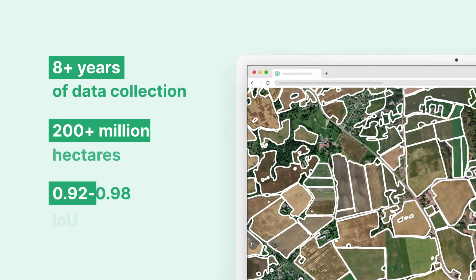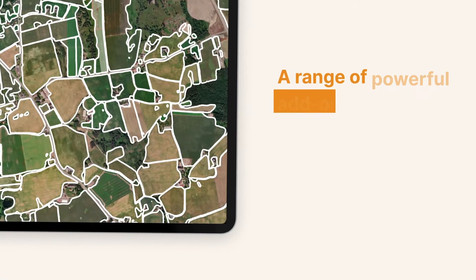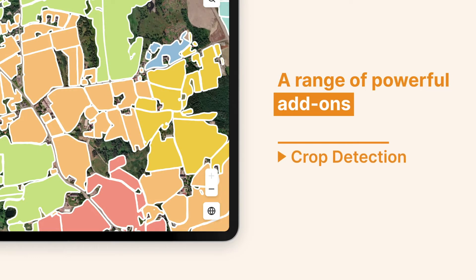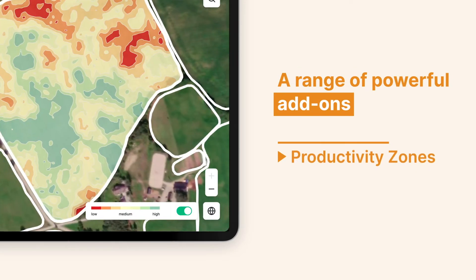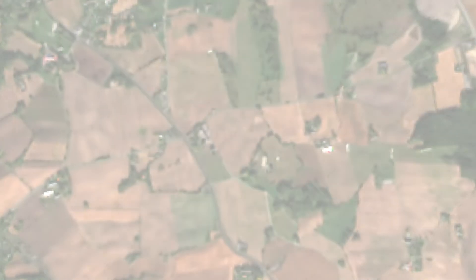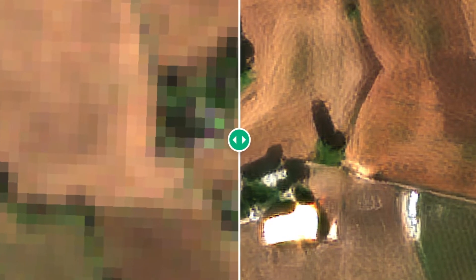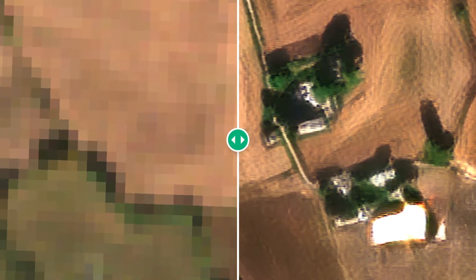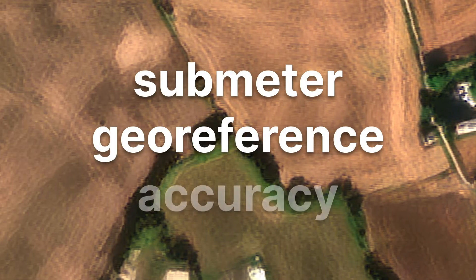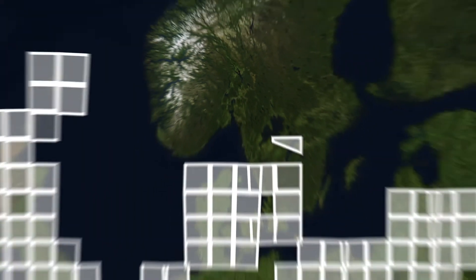We now have more than 200 million hectares detected across the world. We offer a range of powerful add-ons like crop detection and productivity zones. We've successfully managed to achieve 10 times higher resolution compared to existing Sentinel-2 10-meter based models through our deep neural network upscaling of Sentinel-2 images to 1-meter resolution.